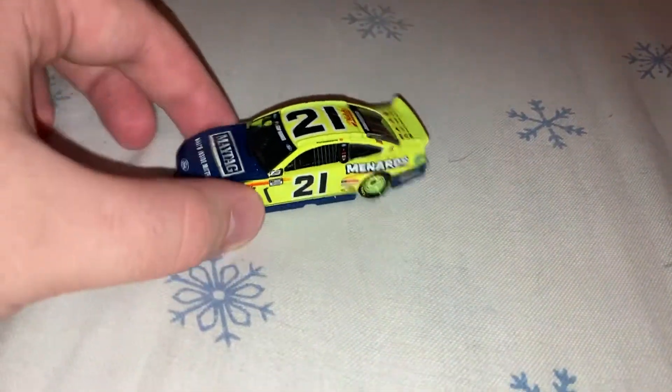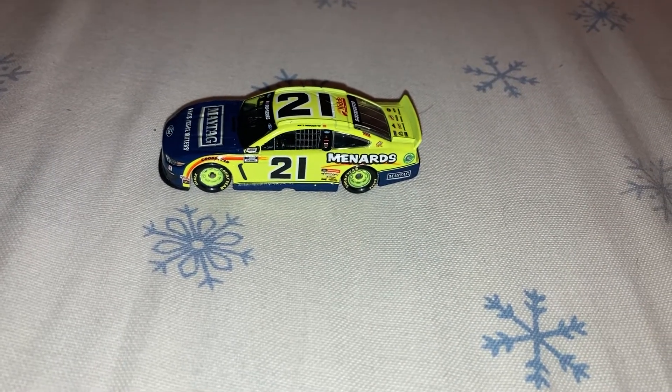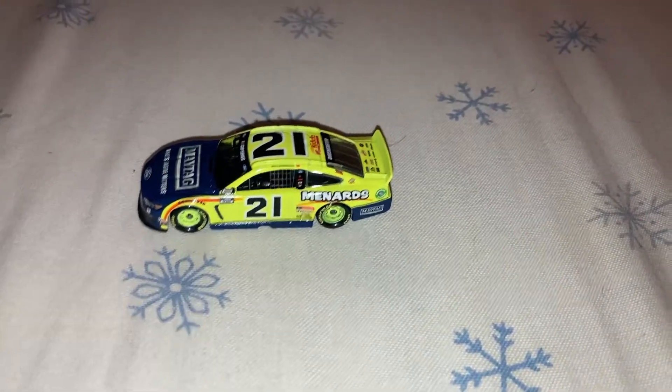Hey guys, what's up? We're going to do another diecast review, and it's going to be a Matt DiBenedetto Maytag Menards Ford Mustang for Wood Brothers Racing from 2020. So let's just jump right into the diecast review.